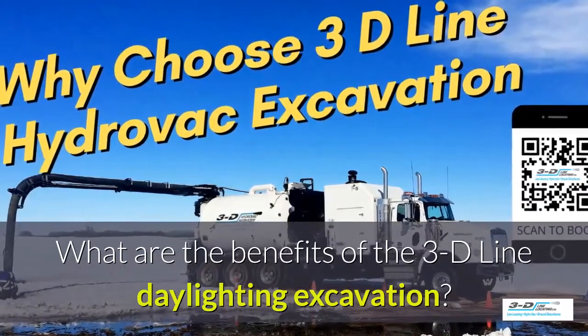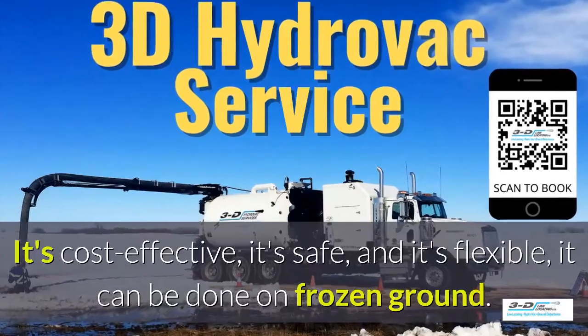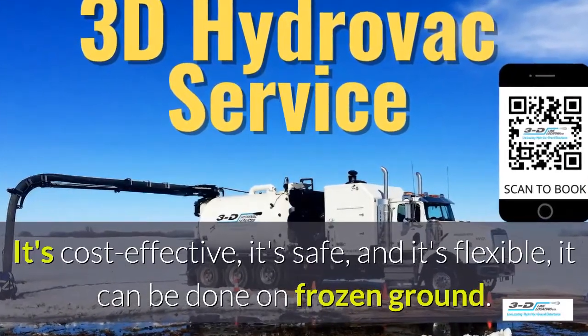What are the benefits of the 3D Line daylighting excavation? It's cost-effective, it's safe, and it's flexible.